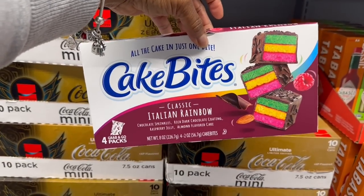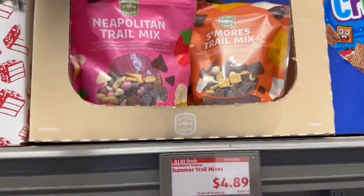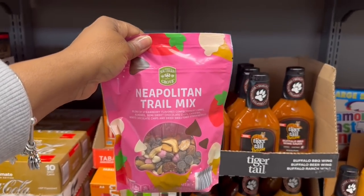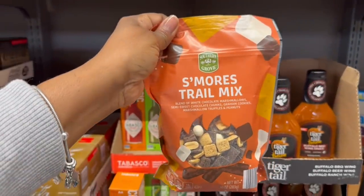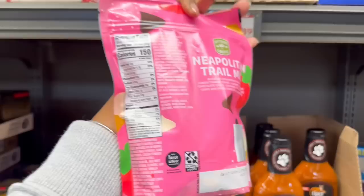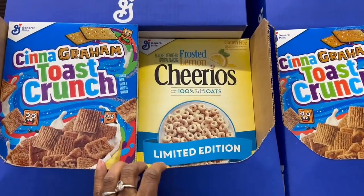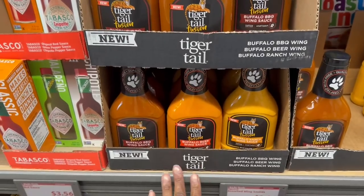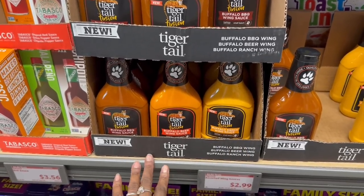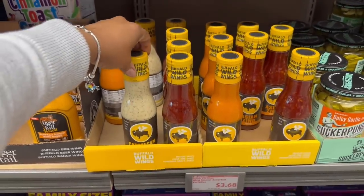Here we go - Cake Bites, classic Italian rainbow, they look good. Four grab-and-go packs in here for $3.49. Summer trail mixes - Neapolitan (chocolate, vanilla, and strawberry) and s'mores - $4.89 for both. 18 grams of carbs for a quarter cup, 16 in that one. $3.48 on these frosted lemon Cheerios. On a tiger tail - buffalo barbecue, buffalo beer, and buffalo ranch wing sauce - $2.99 for those.